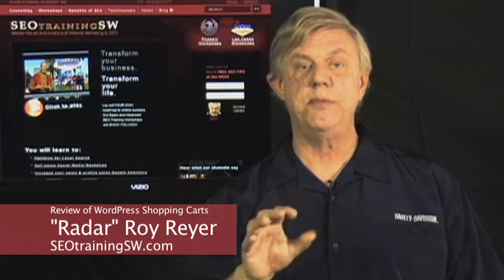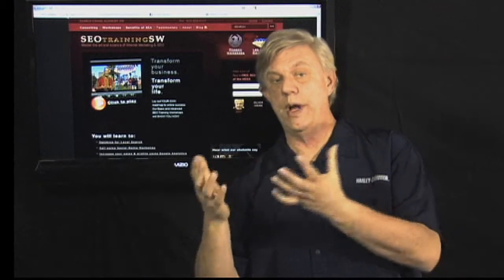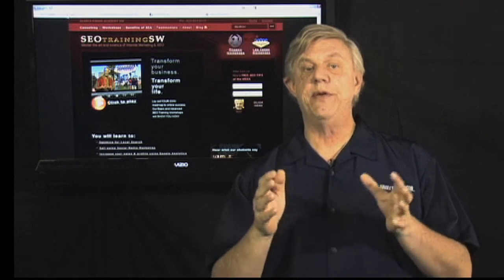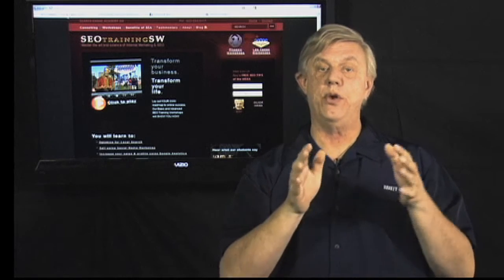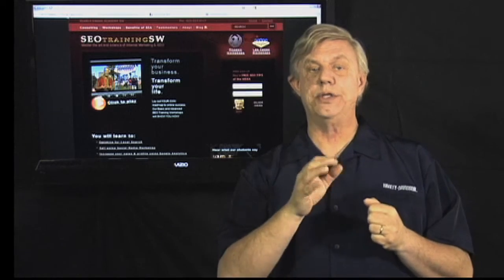Several of the items that you'll want to consider while doing your research are the aesthetics — how it's going to look on your website — the usability issues, whether your users will be able to figure out how to check out, whether your products will have different attributes such as size, color, or weight, and how well it's going to integrate with your current platform and payment gateway, and of course the security of your data and processing.